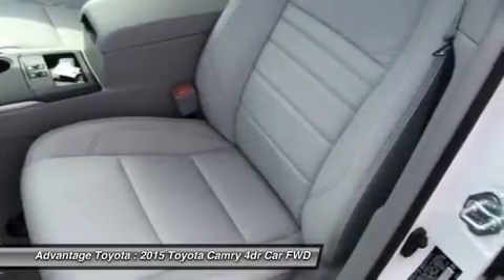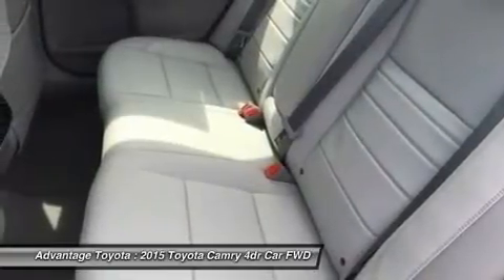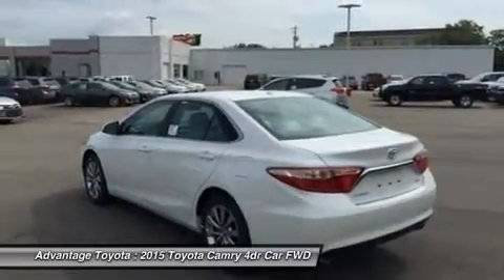Or a 2.5L CVT hybrid engine with 200 horsepower with up to 43 city/41 hwy mpg on the LE model and 40 city/38 hwy on hybrid SE and hybrid XLE models.